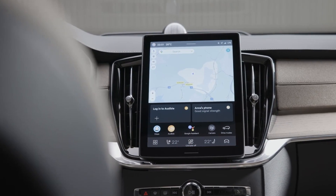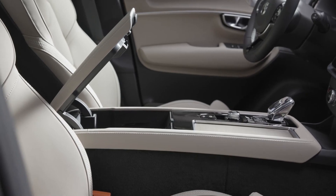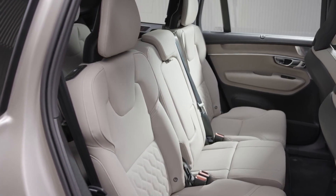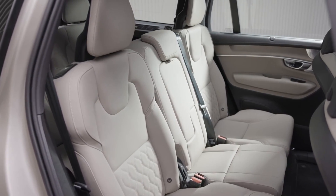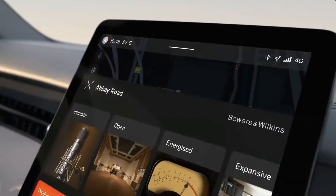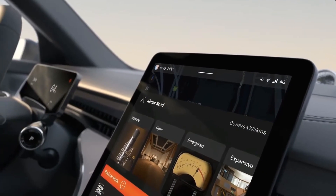The XC90's cabin is spacious with great visibility due to the large windows. The first two rows have plenty of room, while the third row is best reserved for those no larger than most toddlers. It is simple to get in and out, and vehicles with air suspension may swiftly drop the ride height as you walk up to or exit the vehicle.